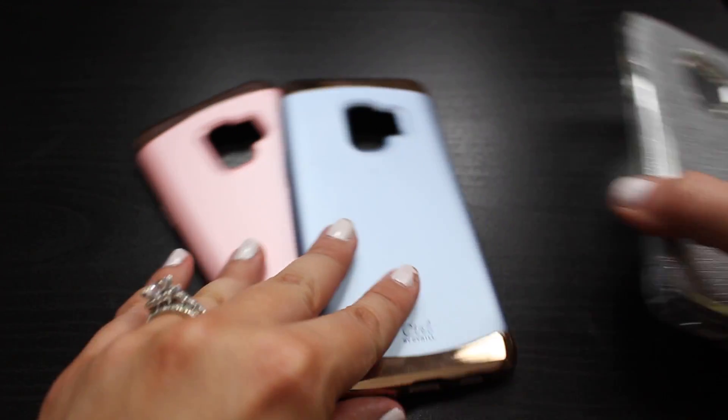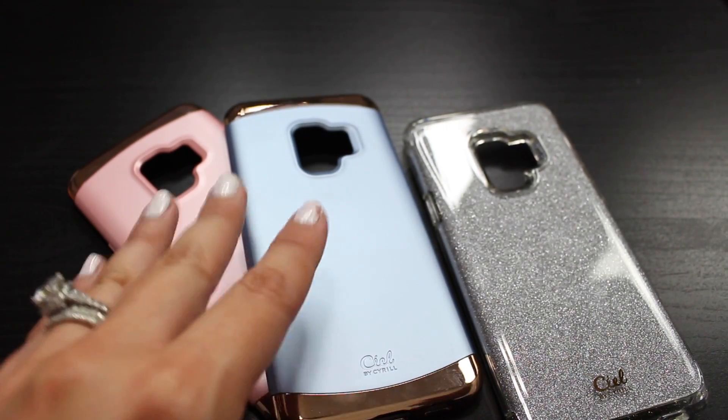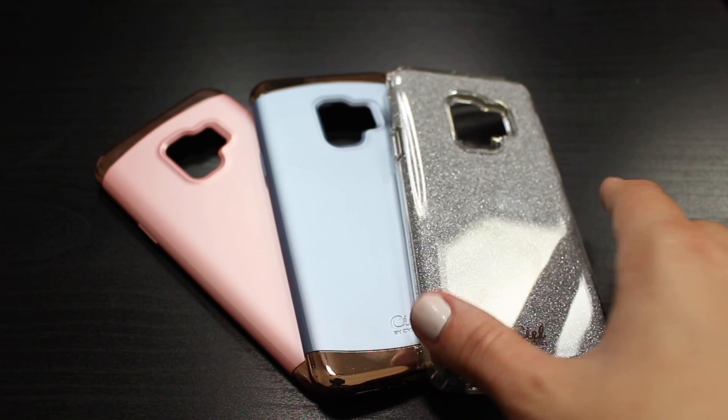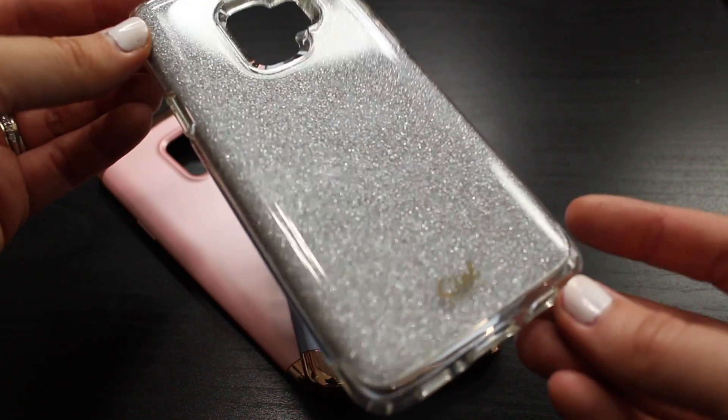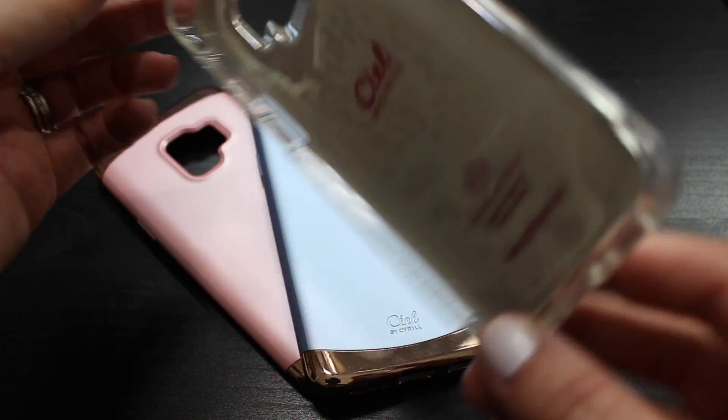I'm sure you guys are familiar with the brand Spigen — what they've done is branch off and form a new case company called CL by Cyril, powered by Spigen, and it is very female focused. I love these cases because you have this gorgeous glitter, and there's so much glitter that you really can't see the color of your phone through it, but I do not mind. It covers all the different pieces on your phone, you have great coverage with your buttons, you can still feel them, and they still work really well.